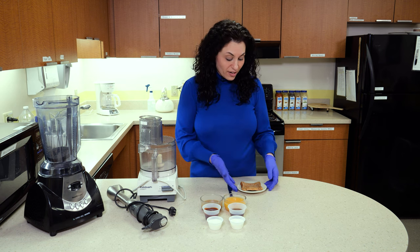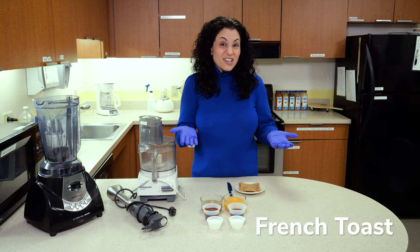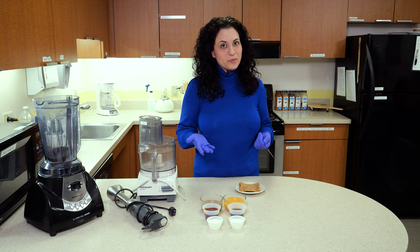I have here a piece of french toast and this might be intimidating to puree, but it's actually quite simple. The first thing I'm going to do is take this piece of french toast and cut it into bite-sized pieces.